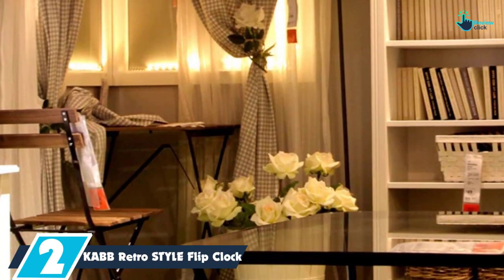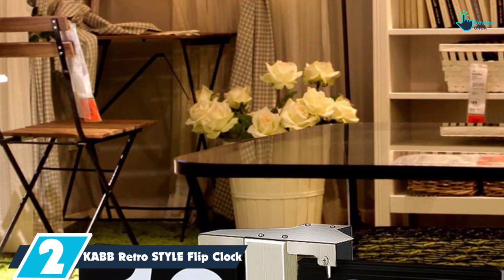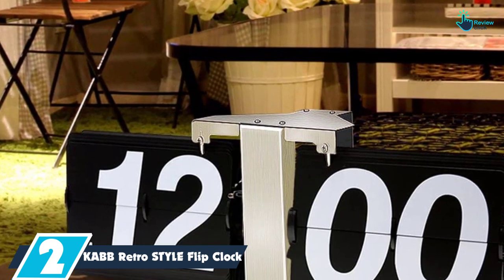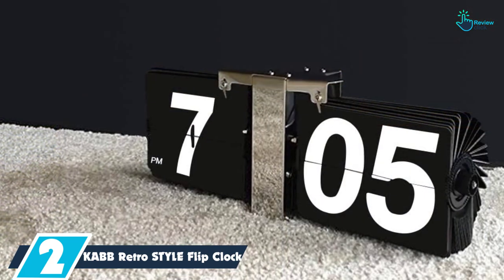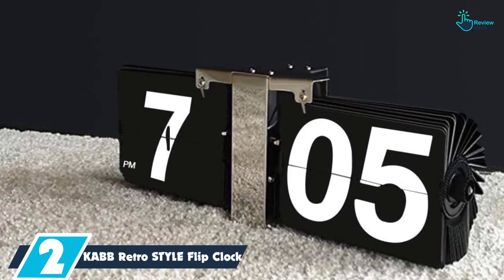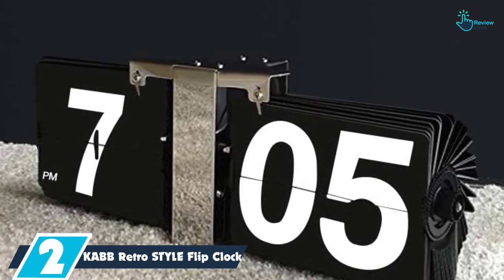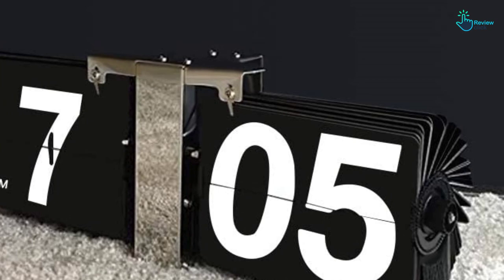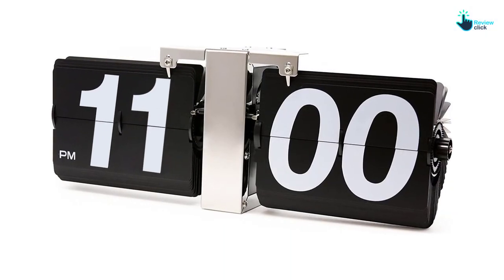At number 2, we have the Cab Retro Style Flip Clock. This flip clock from the Cab store has a minimalistic design, therefore it catches the attention of visitors. Moreover, it has ABS cards and a steel frame for durability. You can buy it for your loved ones as a Christmas or birthday gift. Also, it is ideal for office and home decoration. Having mounting holes, it allows for easy placement. Since the cards have large numbers, you can read from a distance.